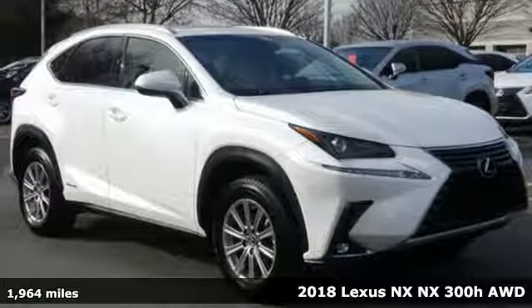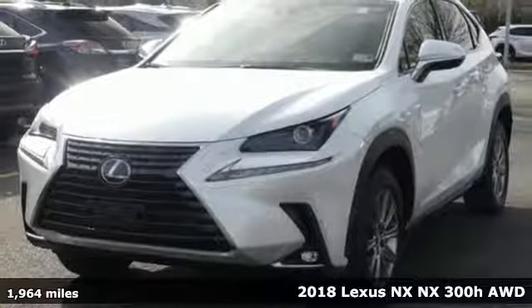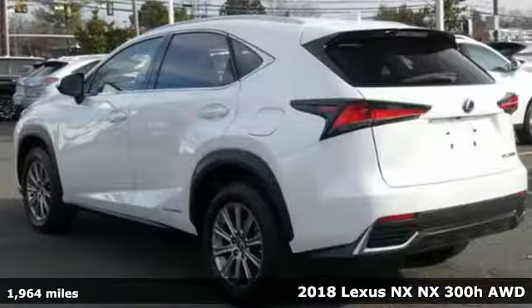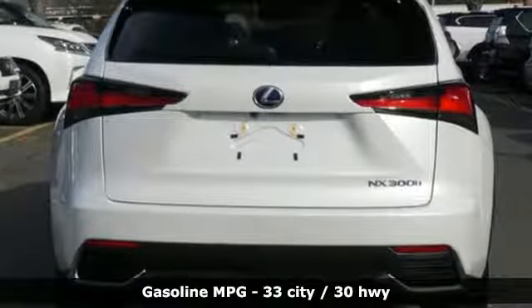Here's a 2018 Lexus NX. This is the crossover for any urban adventure, thanks to a turbocharged engine, aggressive exterior design, and an interior built around you. And it comes with all the amenities you need.